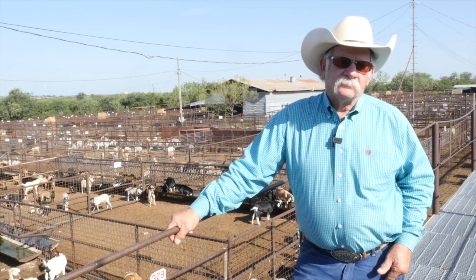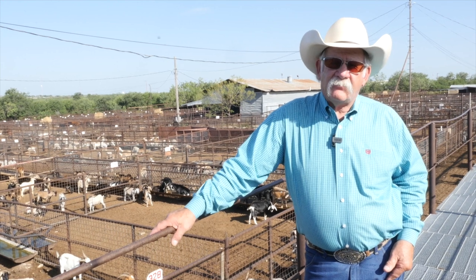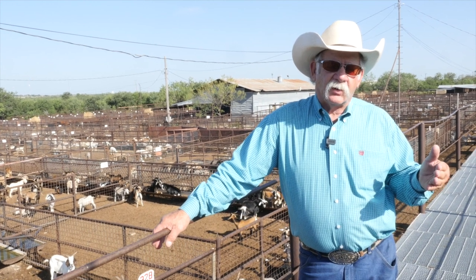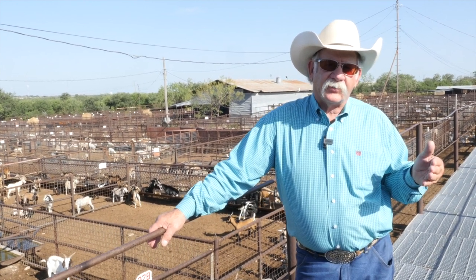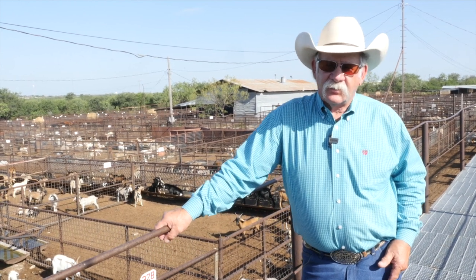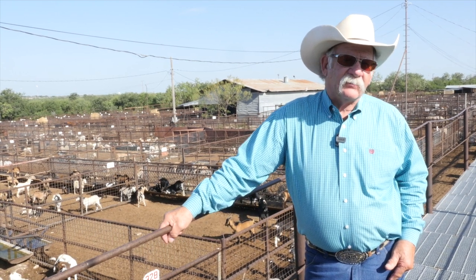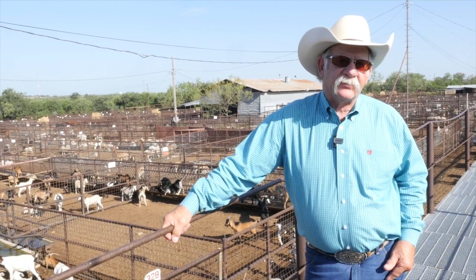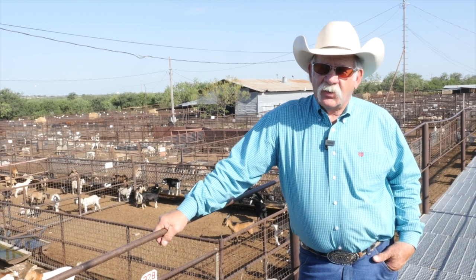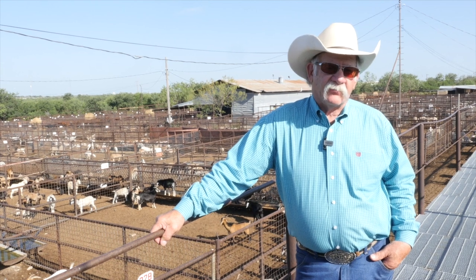In terms of water consumption, goats are quite a bit less than cattle. I think goats consume somewhere between one and two gallons of water a day, where cattle will consume 20 gallons or more per day. So if you're in an area with limited water supply, goats are a good alternative. And whenever the vegetation and forage is lush and green, they require very little water at all—they get it from the plants.